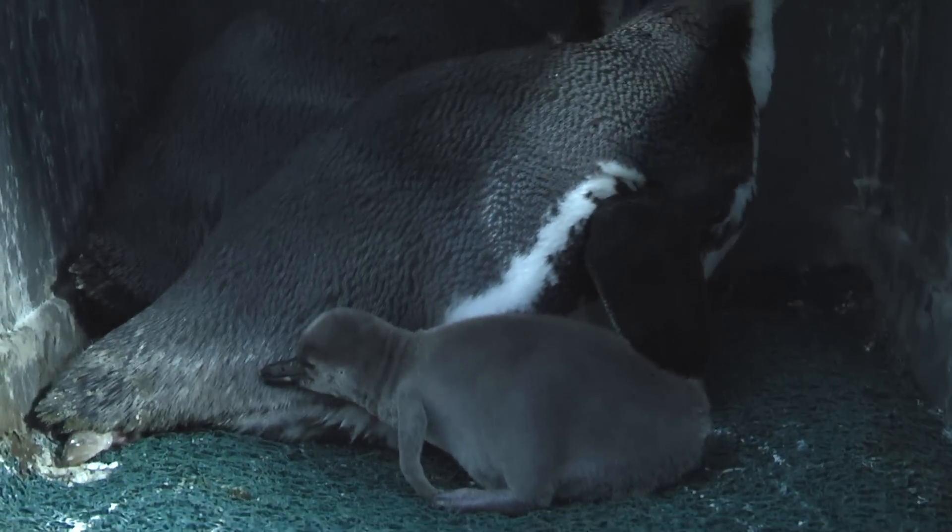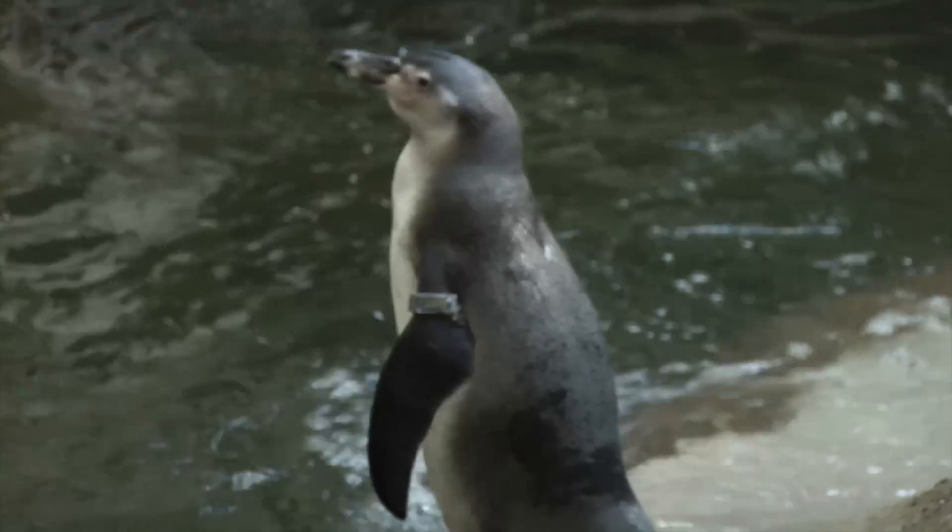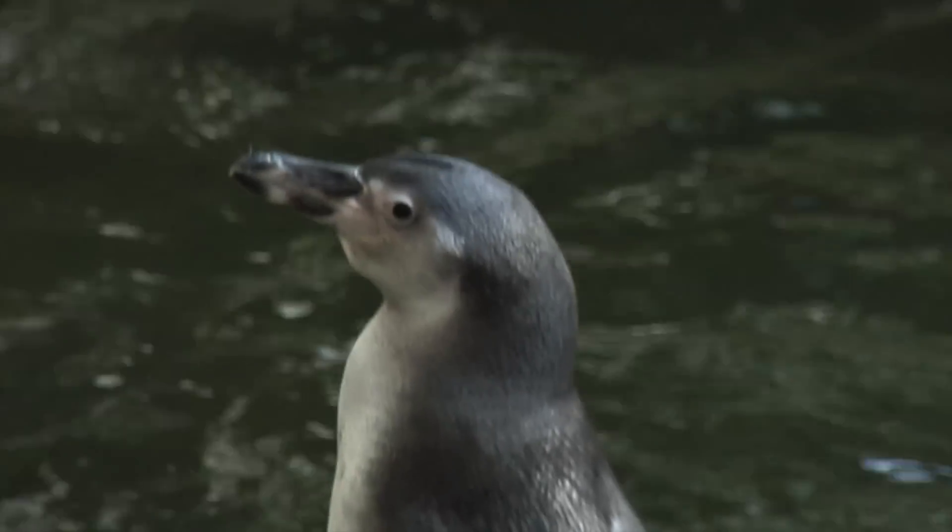They don't have those distinctive black and white stripes that Humboldt penguins have. They'll be more gray-brown all over for the first two years of their life.